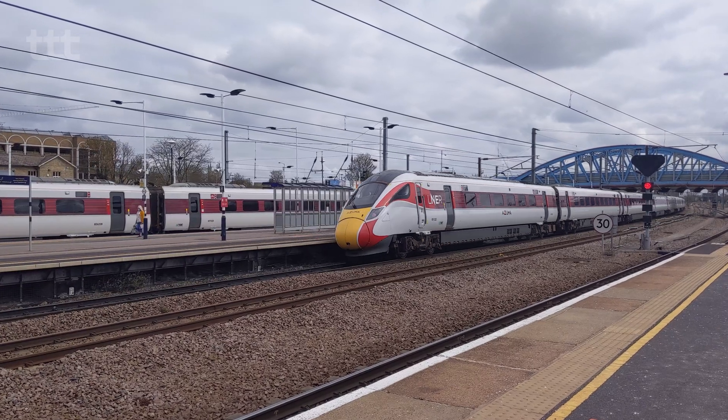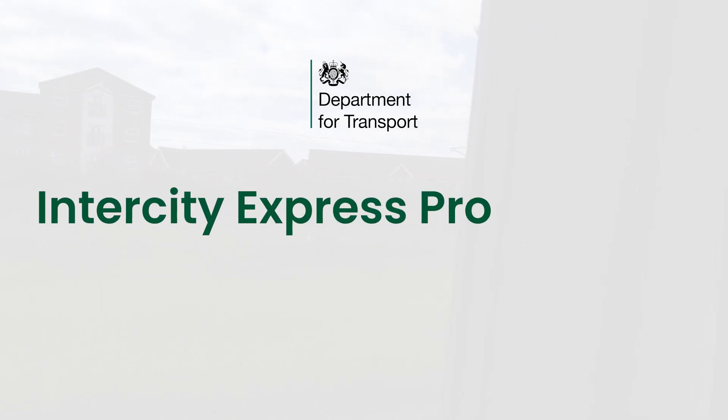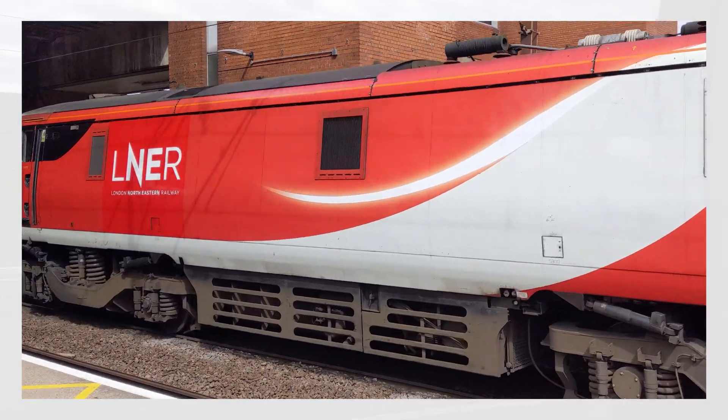These units were introduced as part of the Department for Transport's Intercity Express Programme, which saw Hitachi's AT300 trains succeed the ageing Intercity 125 and Intercity 225 fleets on the East Coast Main Line and Great Western Main Line.